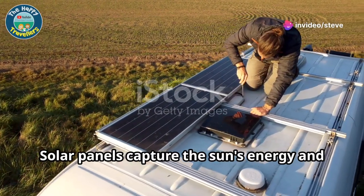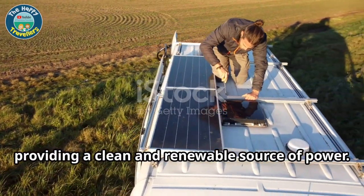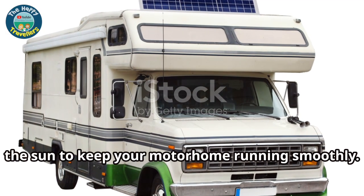Solar panels capture the sun's energy and convert it into electricity, providing a clean and renewable source of power. This means you can harness the power of the sun to keep your motorhome running smoothly.